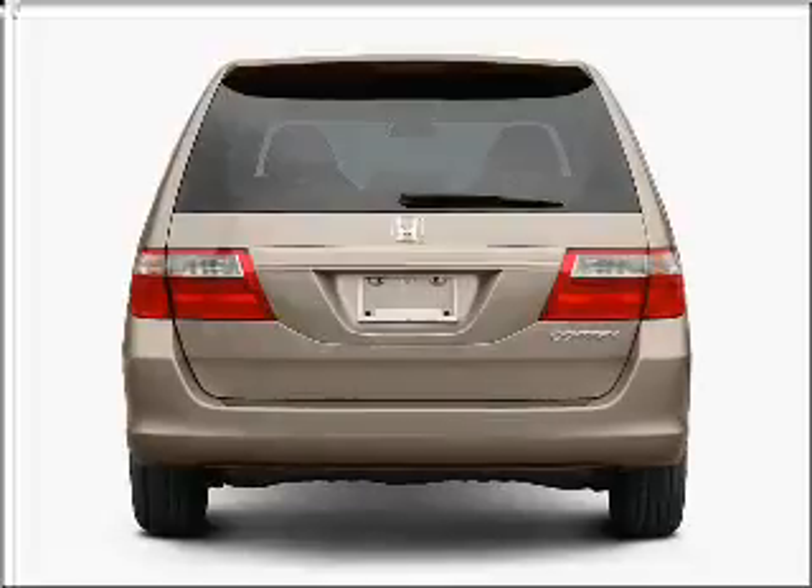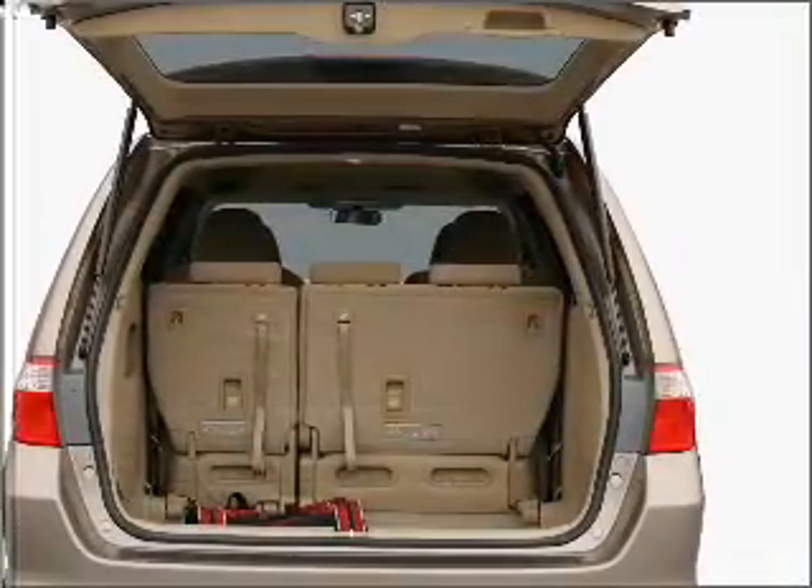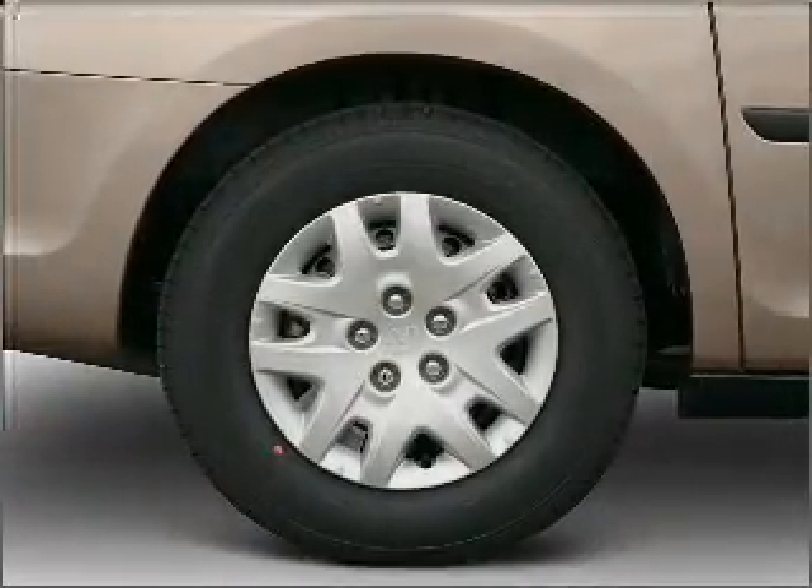premium wheels lend a distinctive appearance. Get advanced listening benefits from the premium sound system. The anti-lock braking system will help deliver you safely to your destination.